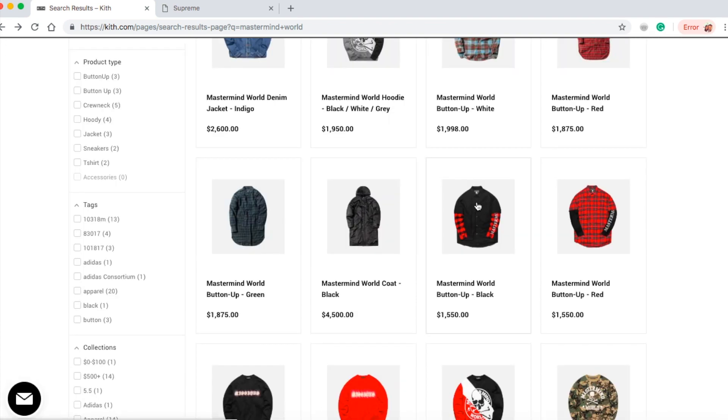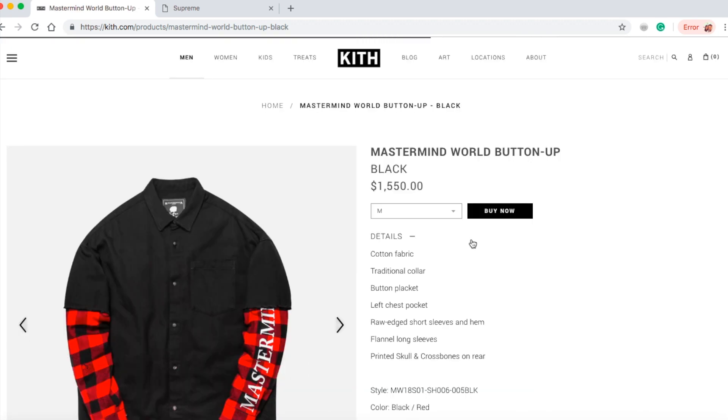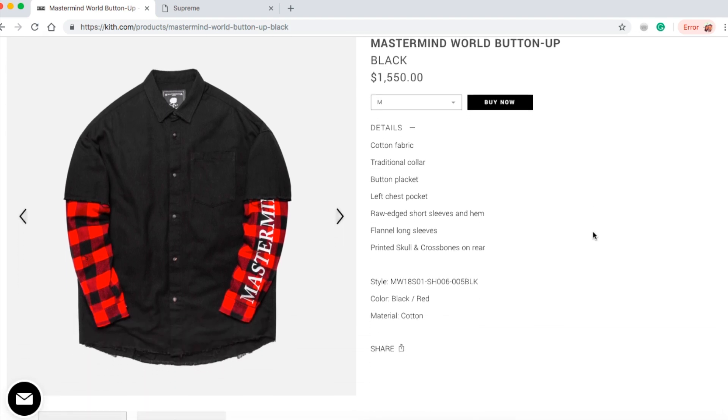Let's check on this Mastermind World button-up in black for $1,550. Not sure why on my MacBook Air it is so slow. They still have sizes medium, large, and extra large. This is cotton fabric traditional collar, button placket, left chest pocket, raw edges, short sleeve hem, flannel long sleeves, printed skull and crossbones on rear — black and red color.